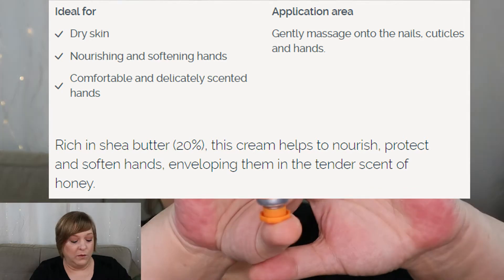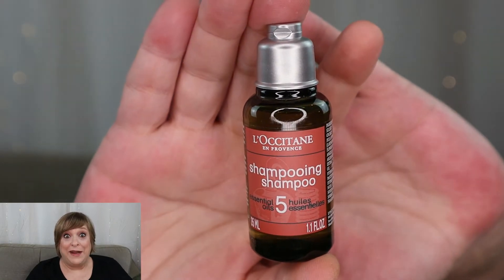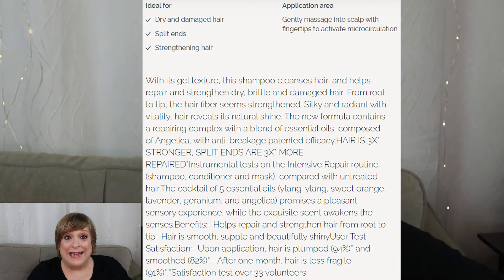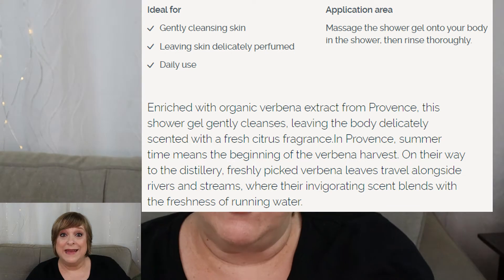A hand cream in the scent honey harvest. I'm no longer even trying to match the original days — apologies. This here is a shower oil. Next item is the shampoo that goes with that conditioner.